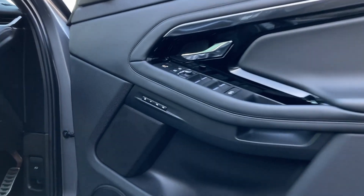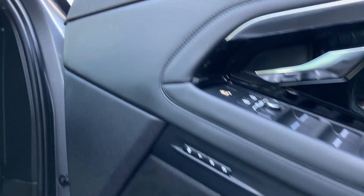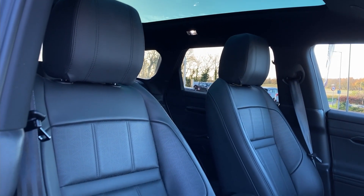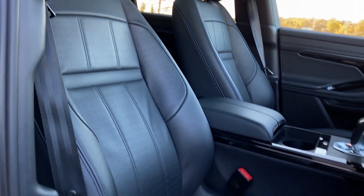As we enter into the front of the cabin now, we can see the memory seating buttons and the Meridian sound system badge, and as we turn in we can see the heated front seats, which as you can see are in excellent condition.